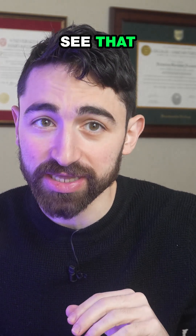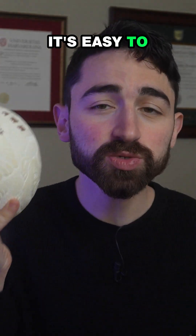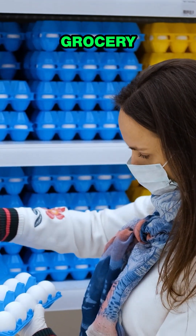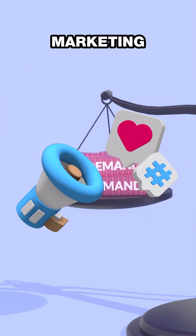Diet can influence yolk color, but you can't actually see that from the outside. Still, because shell color is visible, it's easy to associate with quality at the grocery store. Different colors tend to come with different price tags — it's just supply and demand, it's marketing.